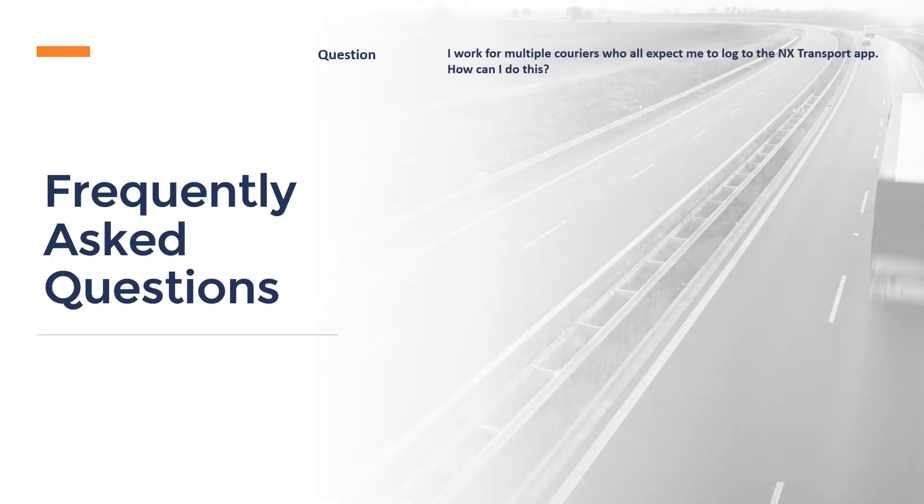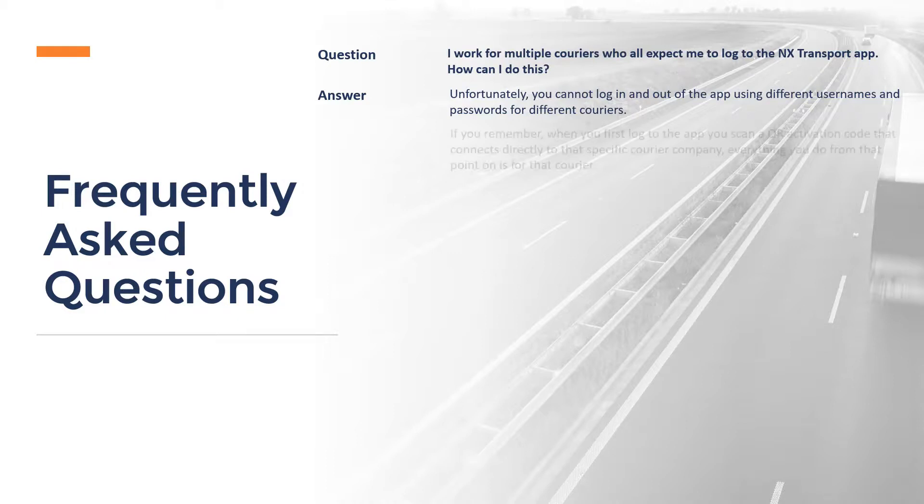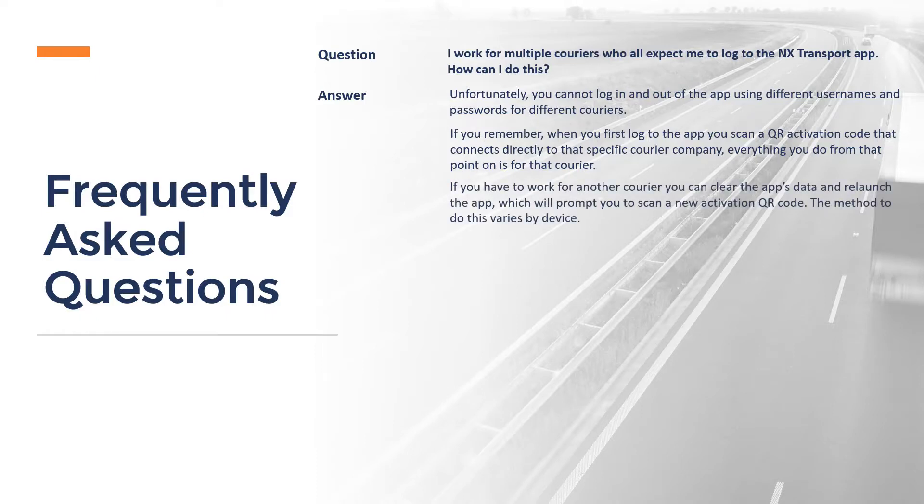Some frequently asked questions. I work for multiple couriers who all expect me to log to the NX Transport app — how can I do this? Unfortunately, you cannot log in and out of the app using different usernames and passwords for different couriers. When you first log to the app, you scan a QR activation code that connects directly to that specific courier company. Everything you do from that point onwards is for that courier. If you have to work for another courier, you must clear the app's data and relaunch the app, which will prompt you to scan a new QR activation code. The method to do this varies by device.